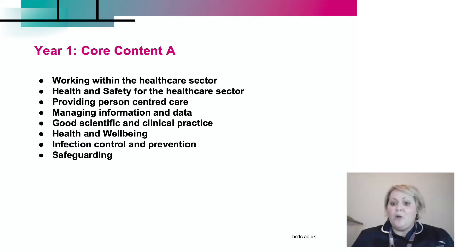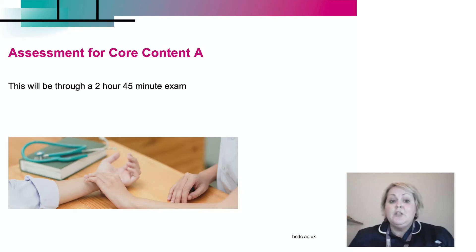All of these are going to be taught in our brand new theory classrooms to give us a solid knowledge base when we go on to some more practical work. The core content A is assessed through a two-hour, 45-minute exam.